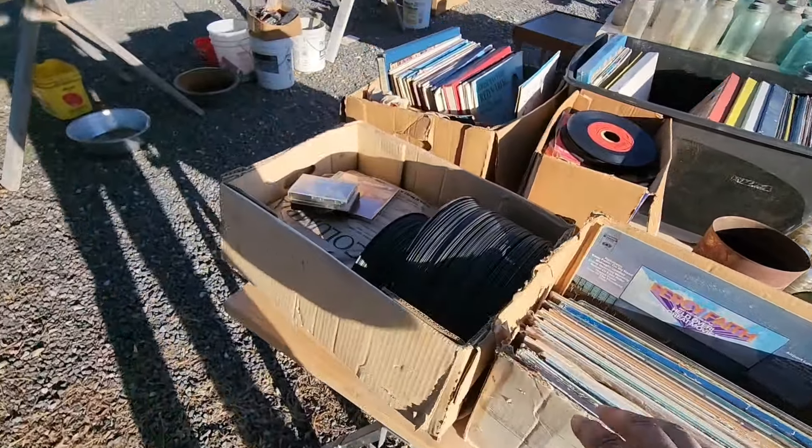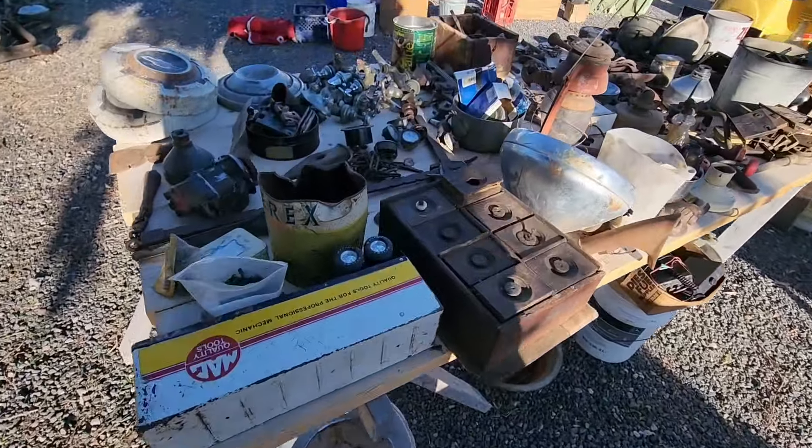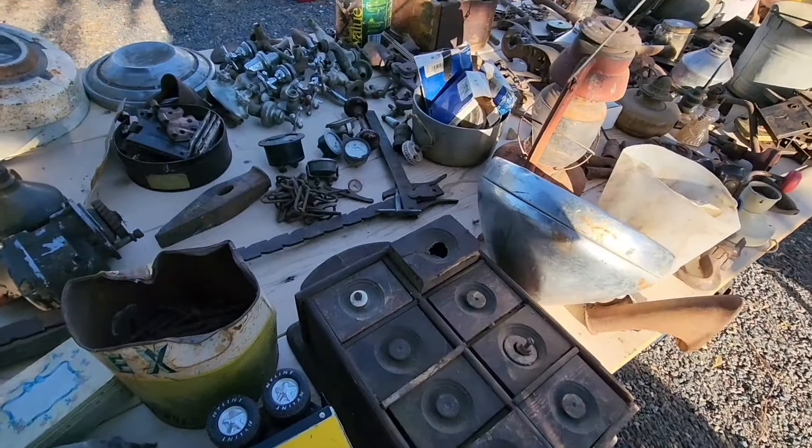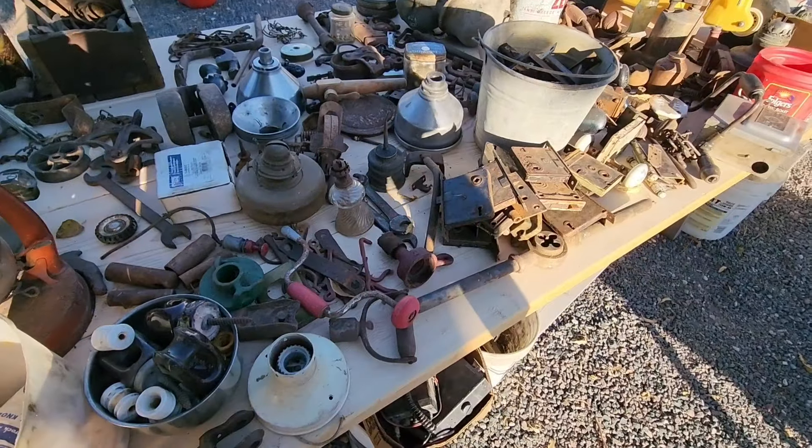Old LPs. Lots of old parts and tools, just miscellaneous — lots of stuff.